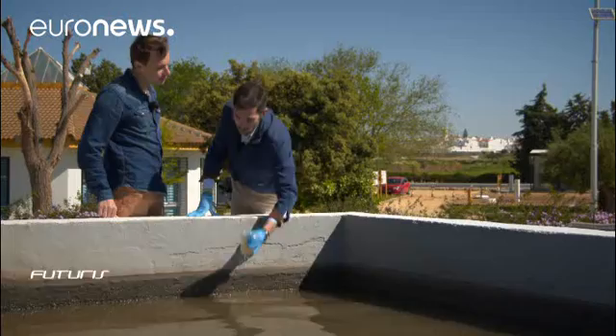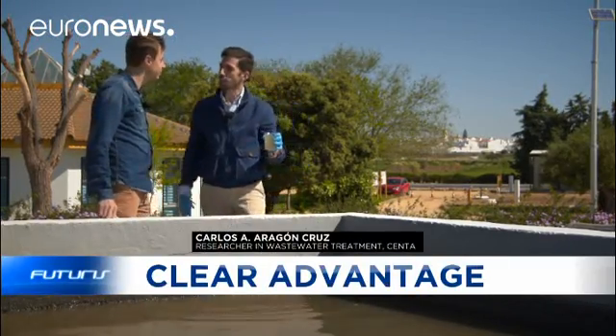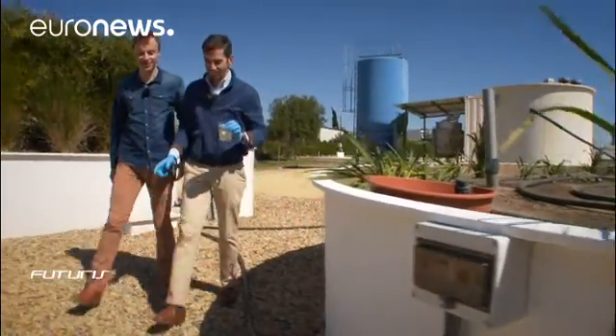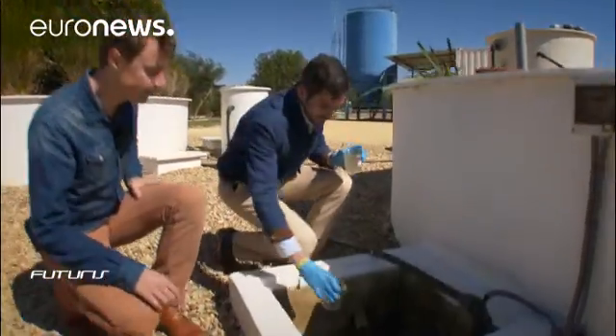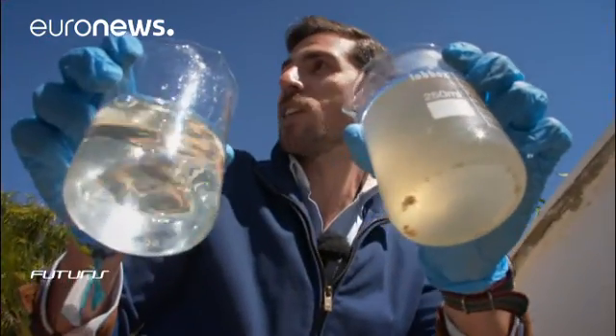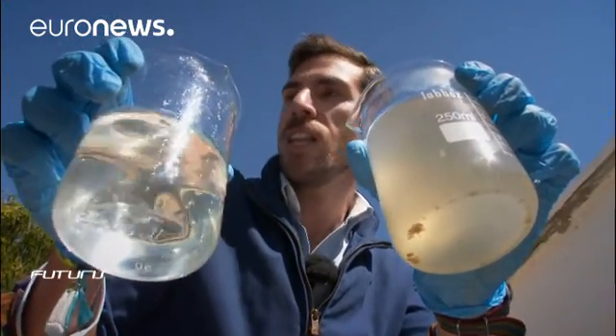This wastewater comes from the town. We treat it in the experimental unit. Researchers use bacteria that produce electricity when they break down organic waste. And this is the final result — you see the difference?